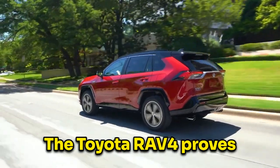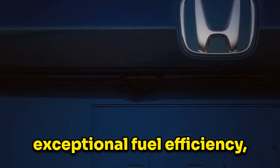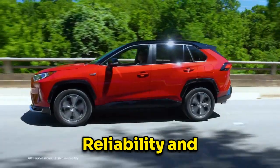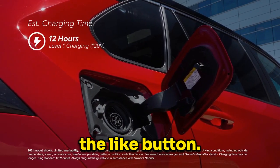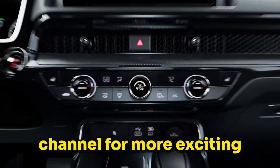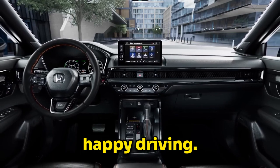And there you have it, folks. The Toyota RAV4 proves itself as the clear winner in this battle against the Honda CR-V. With its exceptional fuel efficiency, advanced technology features, towing capability, reliability, and strong resale value, the RAV4 outshines its competitor in every aspect. Remember to hit the like button if you enjoyed this video, subscribe to our channel for more exciting content, and let us know in the comments which features of the RAV4 impressed you the most. Until next time, happy driving!